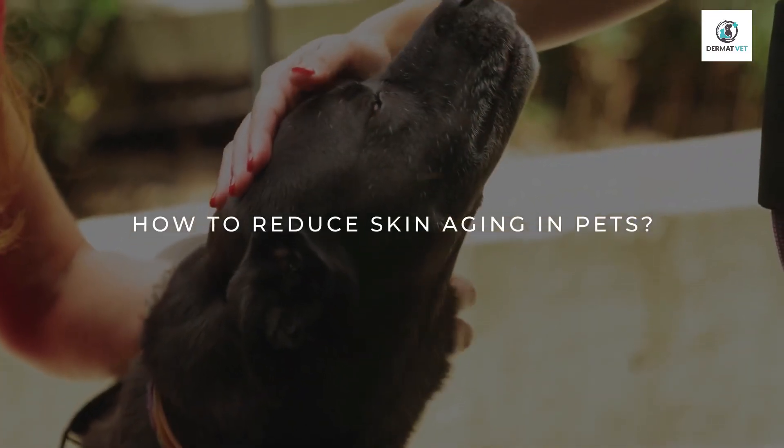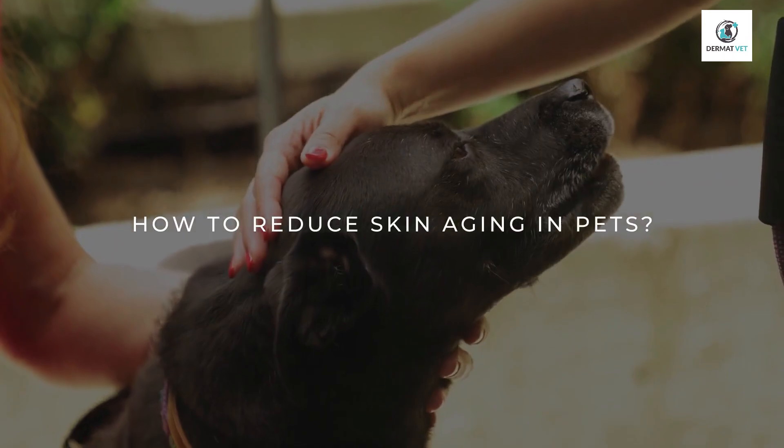If we start aging, our skin first starts showing signs of hair loss, wrinkles, and graying of hairs. Similarly, even pets first show these symptoms. So I thought how can we all work together to slow down this process of aging in pets. Skin aging in pets is the result of two biological processes.